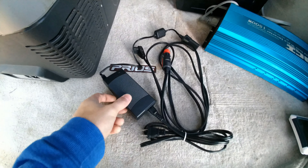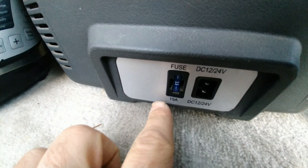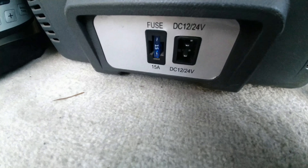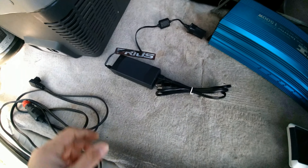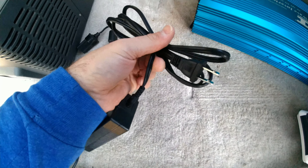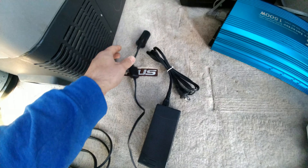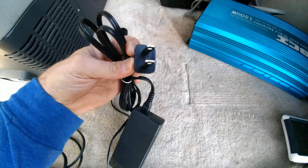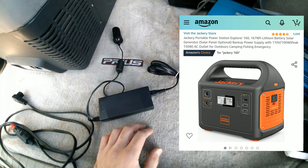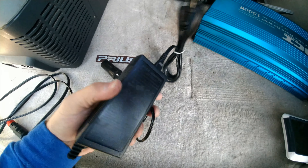This is the cord the fridge comes with — the basic 12-volt cord. It's cool because it has a 15-amp fuse, which shows it really doesn't use much power. 15 amps is about what your car headlights use. It also comes with an adapter where you plug the 12-volt connector in and then into a wall outlet. That's good because some of the cheaper, smaller power stations — like the smallest Jackery, the 160 — only have an AC plug and no 12-volt socket, so you can use this adapter with those.